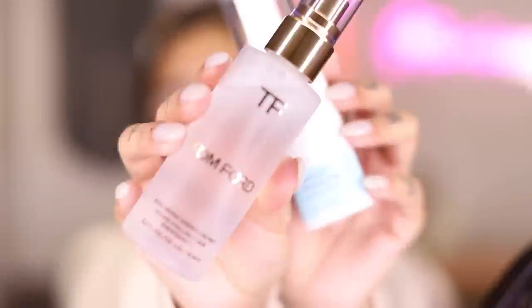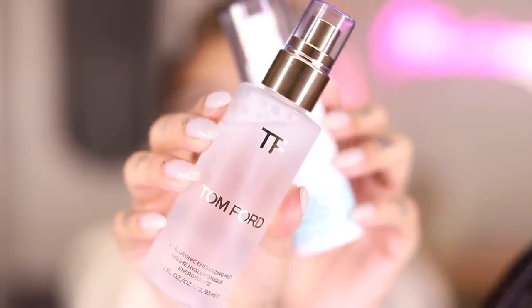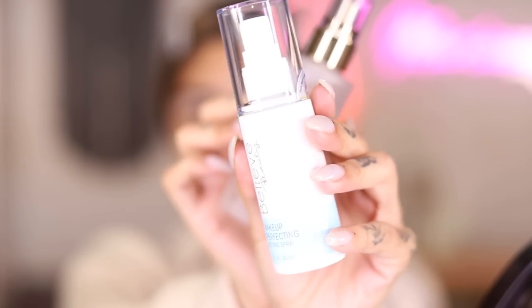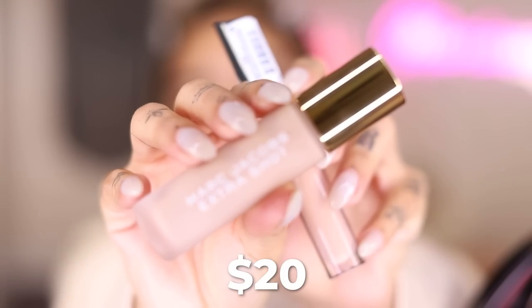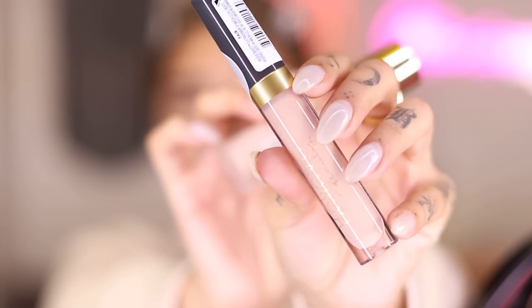I went ahead and did my brows. I went ahead and also primed with my setting sprays. For my luxurious side, I used my Tom Ford Hyaluronic Energizing Mist. And on the Believe Beauty side, I used my Believe Beauty Makeup Perfecting Setting Spray. I also went ahead and cleaned up my brows using the Marc Jacobs Caffeine Shot Concealer on the luxury side and the Believe Beauty Concealer on the Dollar General side. And we're looking not great.